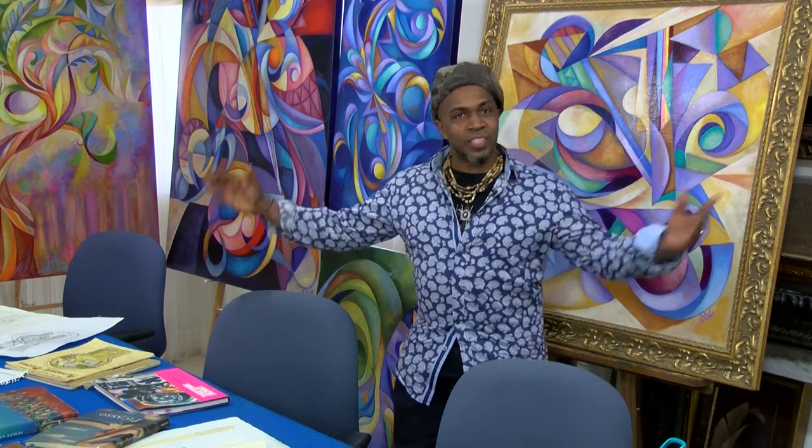Hi, my name is Cedric Michael Cox. I'm a visual artist specializing in painting and drawing. And this is my studio in Roselawn, Cincinnati, Ohio.